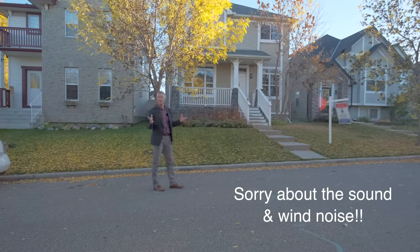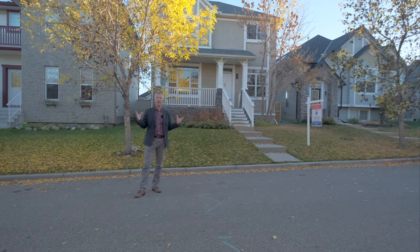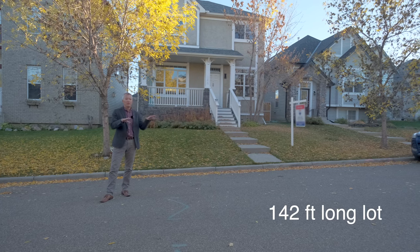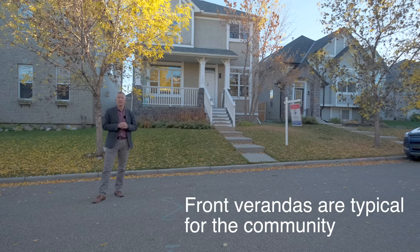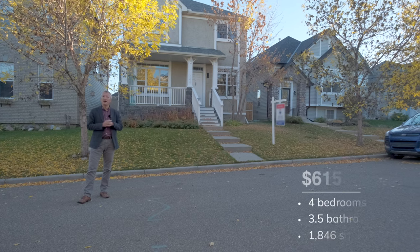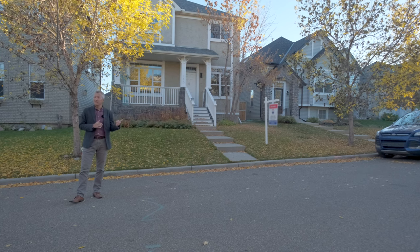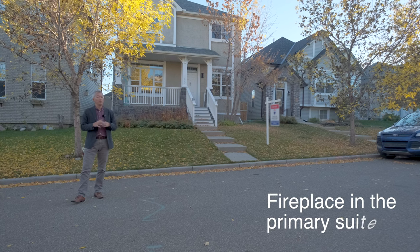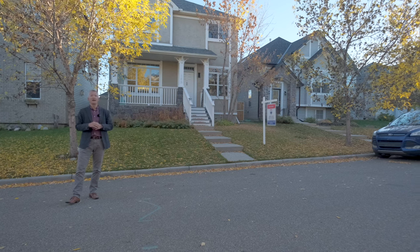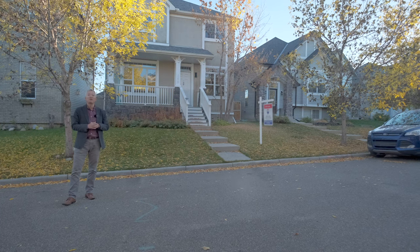Welcome to Elgin, a sub-community of Mackenzie Town. This is a great family neighborhood — the leaves are turning and everything looks stunning. This home is situated on a huge lot in a peaceful cul-de-sac with a front veranda, very typical for this area. Built in 2000, it offers an attractive floor plan with four bedrooms and 3.5 baths across 1,800 square feet, plus a fully developed basement. The living room features a fireplace, and there's a second fireplace in the primary suite. It has a massive private backyard, a big patio for entertaining, and a double detached garage. This home is priced at $615,000.